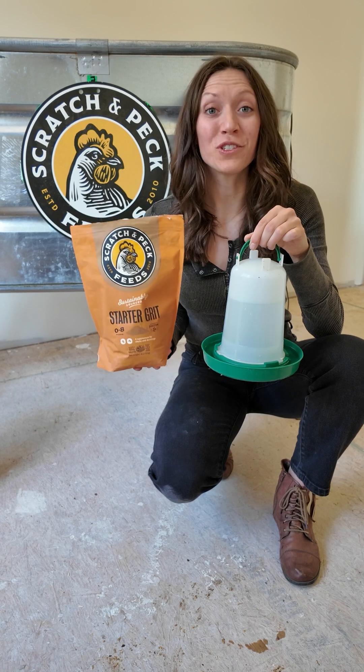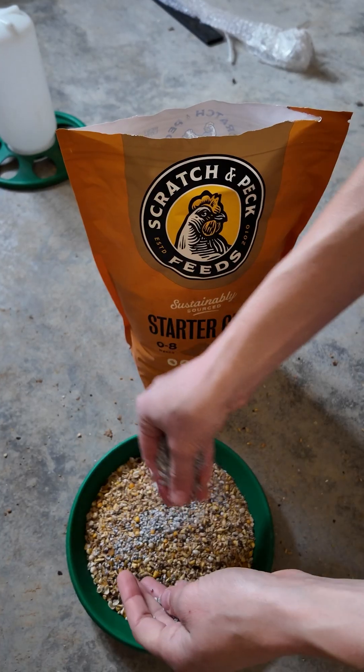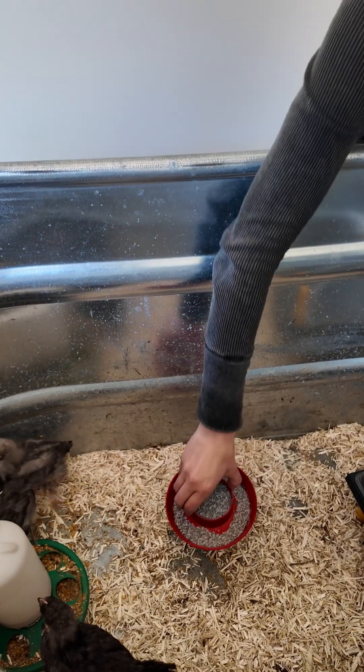In addition to feed, provide your chicks with starter grit and fresh water. Grit is essential for the digestion of food. The first few days you can sprinkle the grit on top of the feed, but then you can provide it as free choice in a separate container.